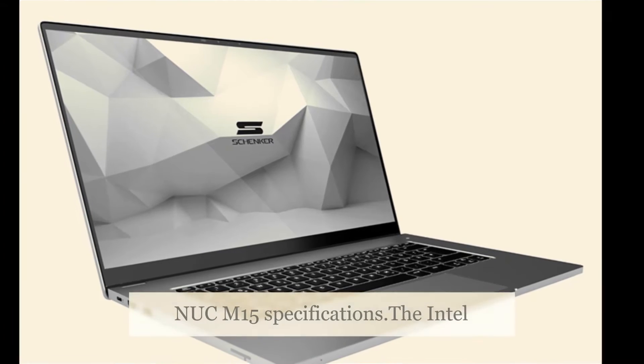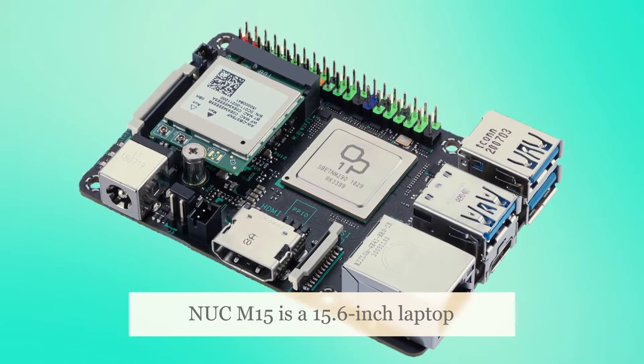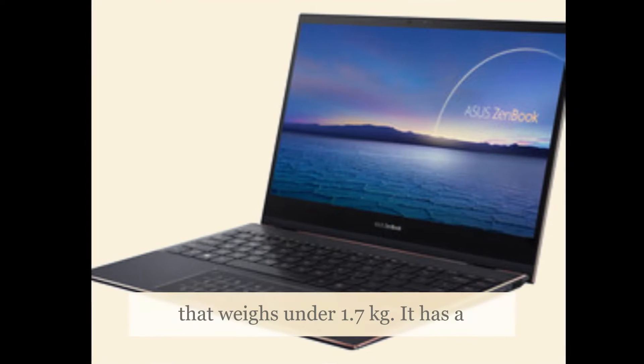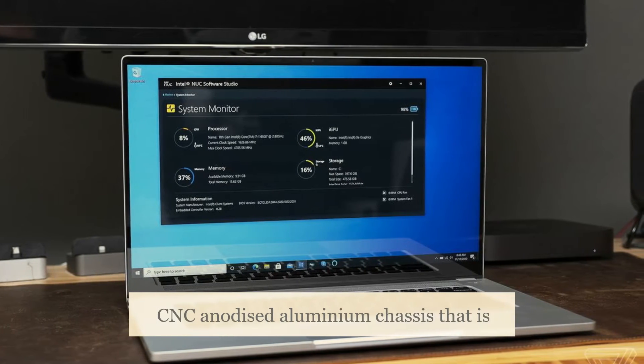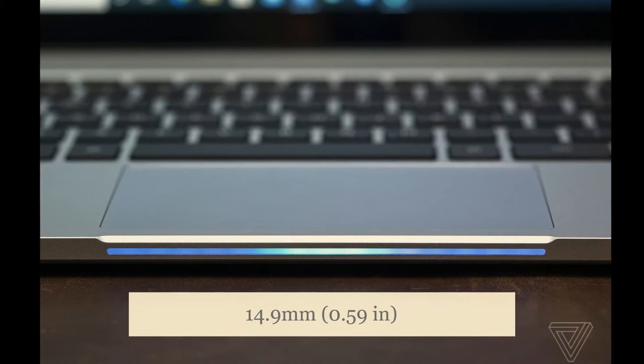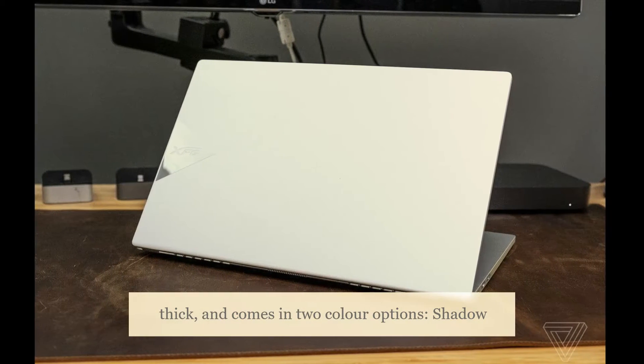The Intel Nukem 15 is a 15.6-inch laptop that weighs under 1.7 kilograms. It has a CNC anodized aluminum chassis that is 14.9mm (0.59 inches) thick, and comes in two color options: shadow gray and black.